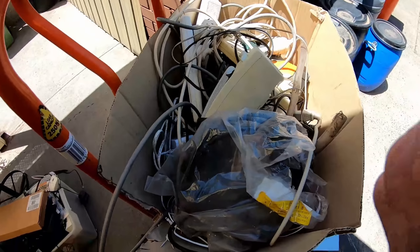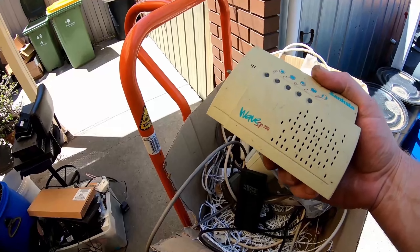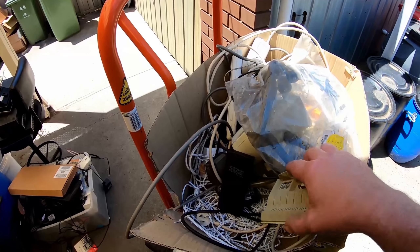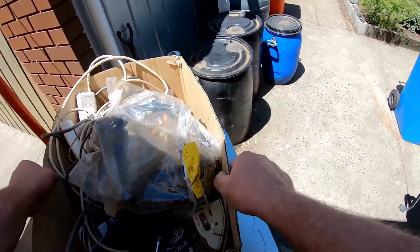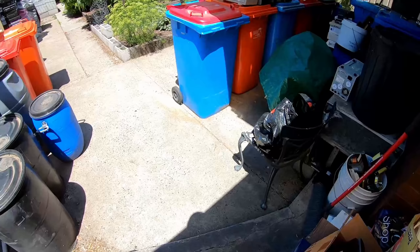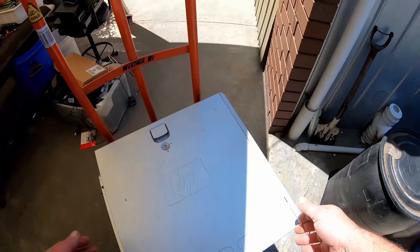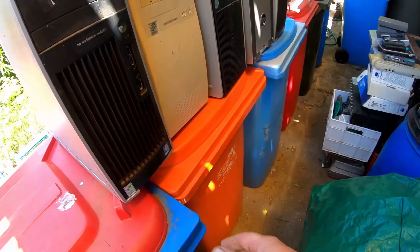This kind of stuff - cables, even old style modems, Christmas lights - just stuff to get through and make a bit of money on. Once again, it's all better than going in landfill. At least it gets to the recycling centers or to the scrap yards.